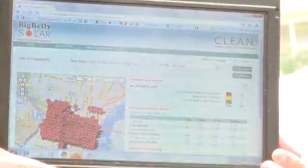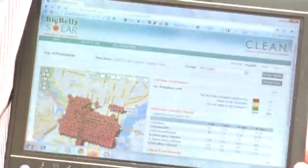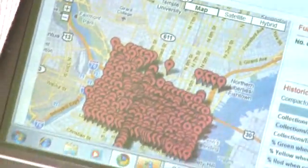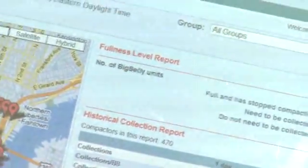They can look at it in their central office or out in the field, and all the information they need is in one place — location of each can, how often it's closed and opened, and a general state of the condition of their fleet of trash cans. Over a year, we're looking at $850,000 worth of savings, and our 10-year estimate is $13 million. Instead of collecting our cans 17 times per week, we're now collecting them five times per week.